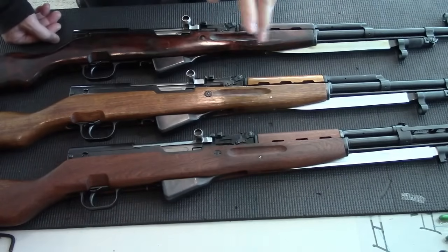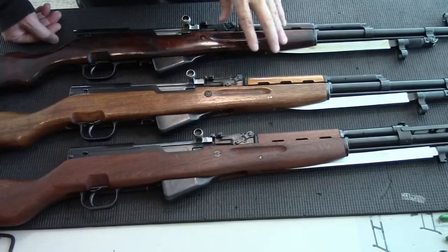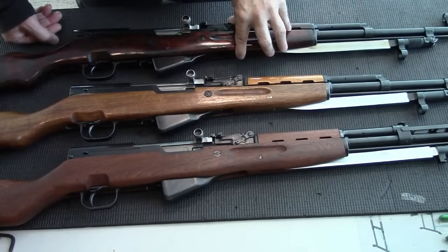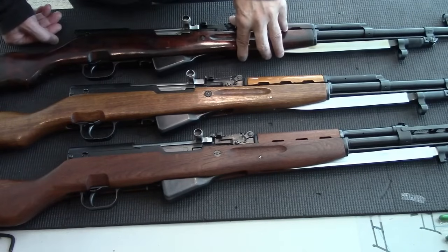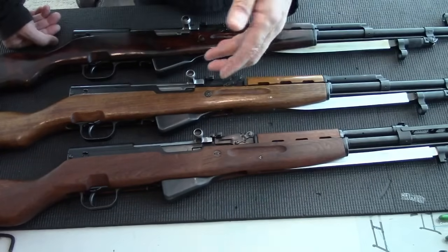Before I start, I want to talk briefly about the history of the SKS. It was designed by a Russian fellow named Sergei Simonov and was adopted in 1945 by the Soviet Union, but it didn't go into production until 1949. Unfortunately, it became obsolete by then, replaced by the AK-47.